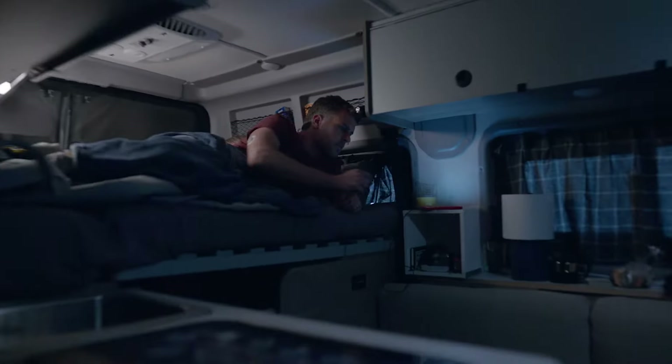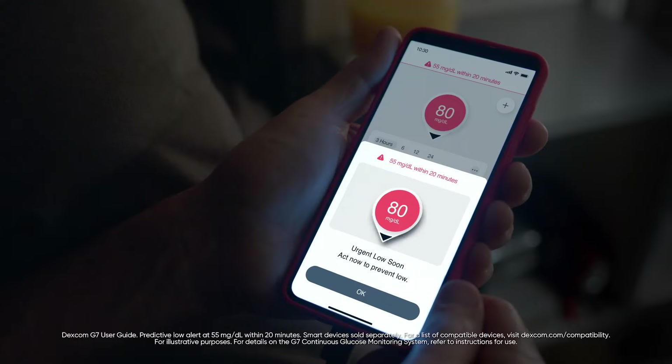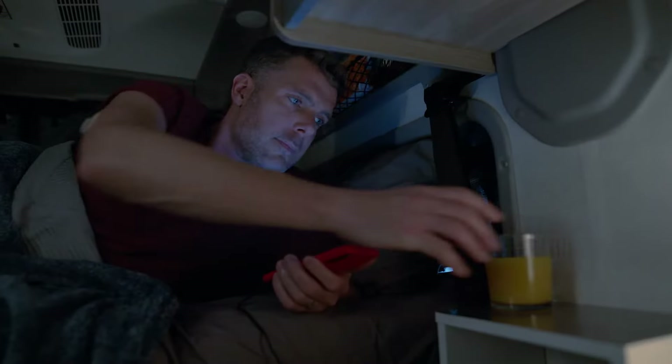Hear that? That's your Dexcom G7 alerting you before you go too low. Phew — that's relief.